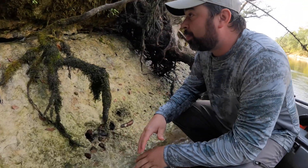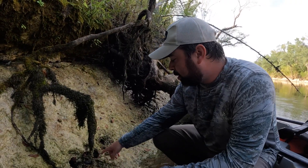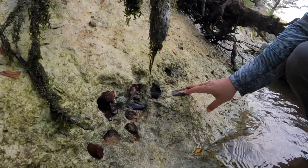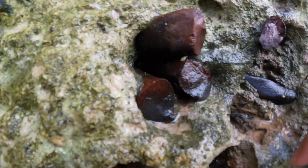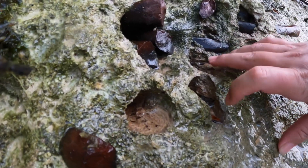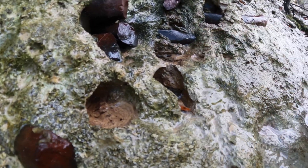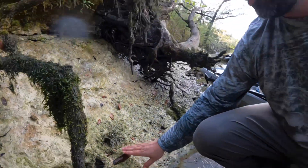So today, right here on the river, this is a Miocene formation. You can see multiple dugong rib bones all in here, and you can see holes where there was more and they kind of fell out over time, got washed out by the river. Pretty cool.